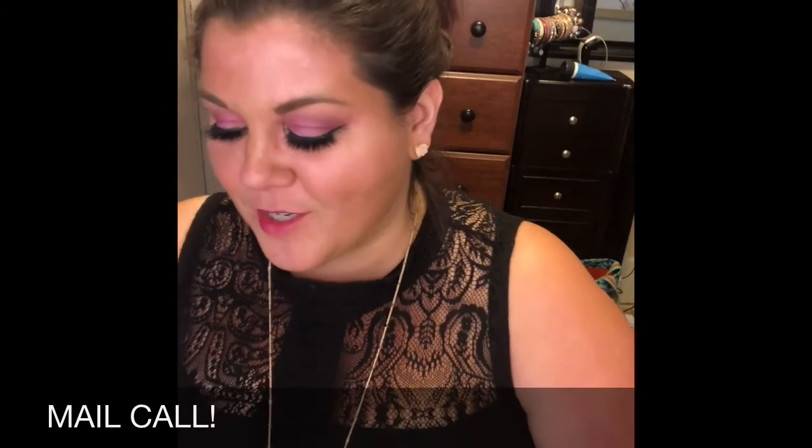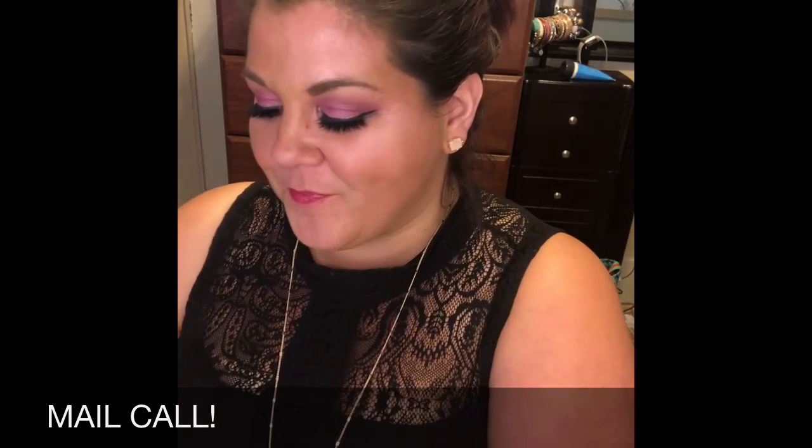So that was my mail haul today, and you guys got to see it because of the Birch Boxes. If you have any suggestions or want to see anything specific in videos, let me know. Make sure you subscribe down below and share with your friends — I'll see you next time. Thank you!